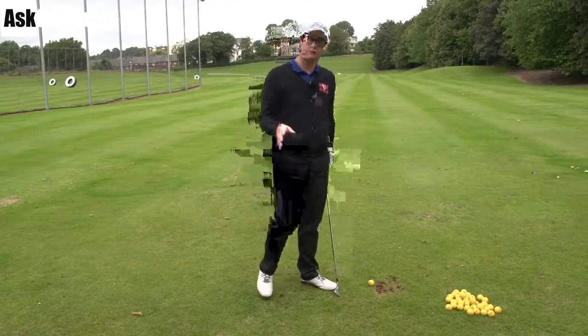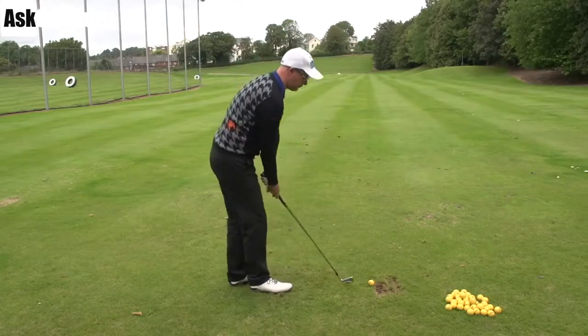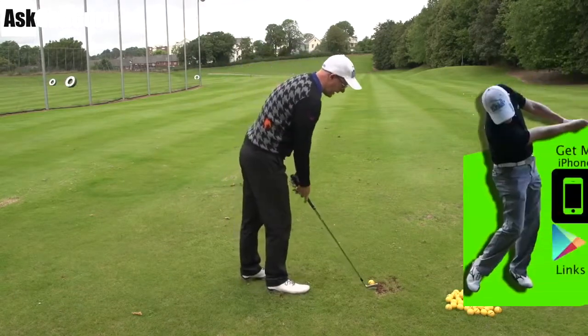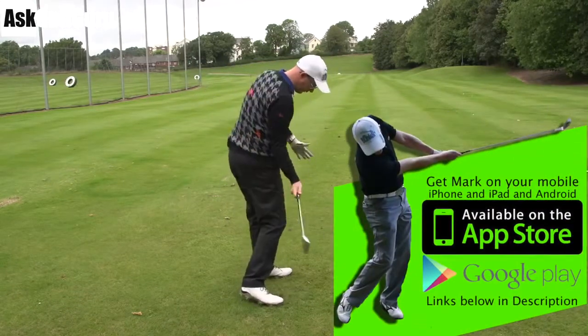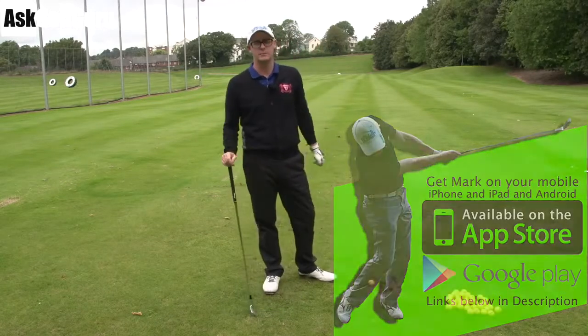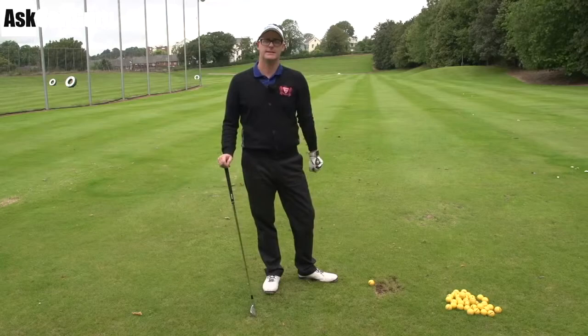Hello, Mark Crossfield here. More swings coming at you from my iPhone, iPad, Android app called Golf. Let's give this guy a little bit of help, see if we can get him swinging a little bit better. Certainly on the downswing and through the ball, he gets a little bit unstuck. Maybe a few ideas to practice next time he's on the range. Let's get stuck in.